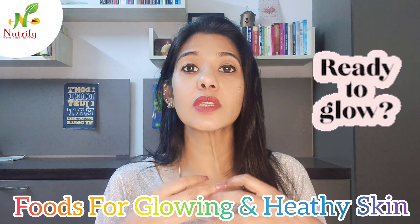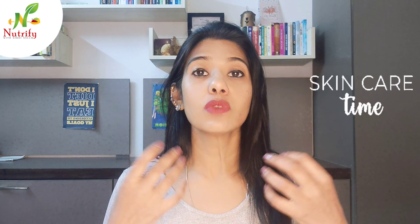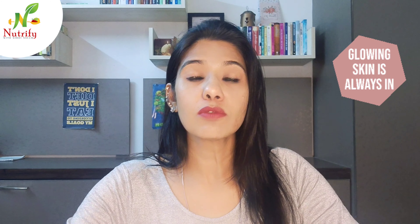Today we will be talking about a few foods which are extremely important for healthy, glowing skin. While there are various facials, creams, and treatments available in the market, please understand your skin is a reflection of your internal health. What you eat is what really reflects from outside.